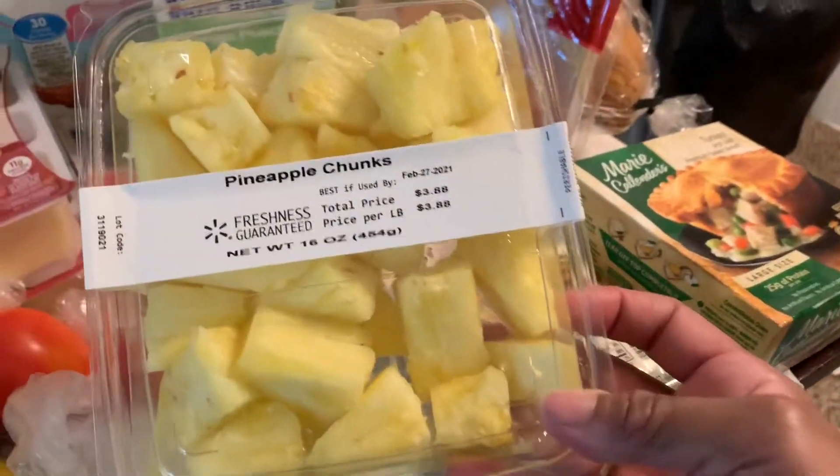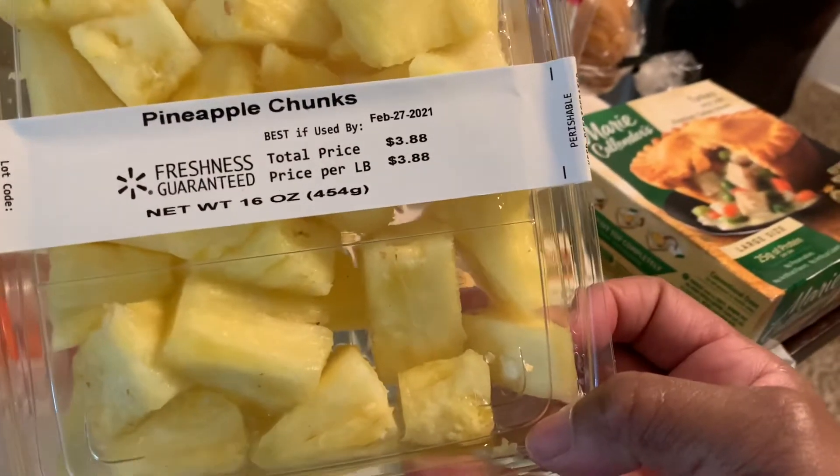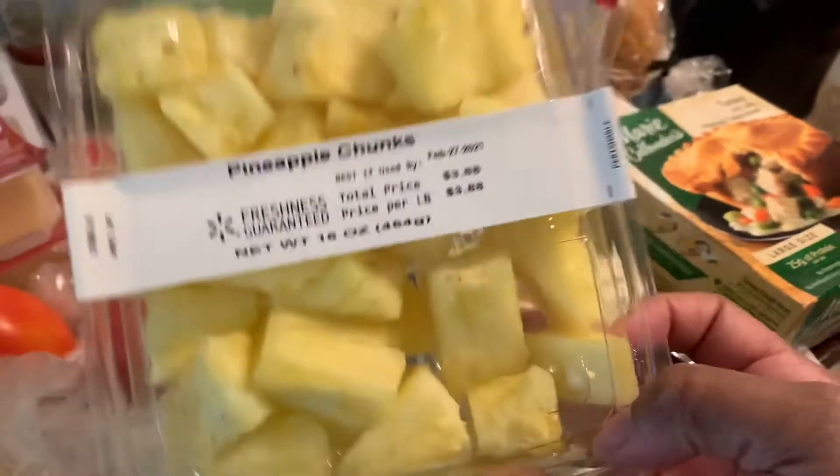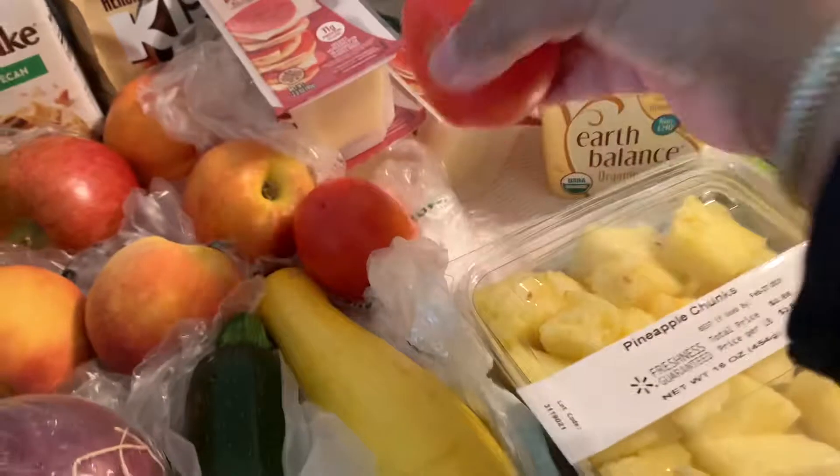I've been addicted to these pineapple chunks — they are so good. This whole pack cost me $3.88, so I don't have to cut my own pineapple. It comes in a neat little container and it is really good.